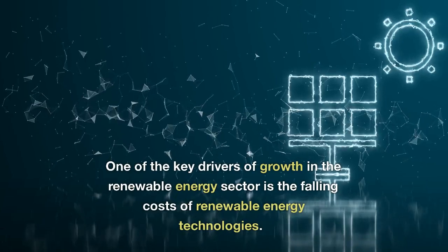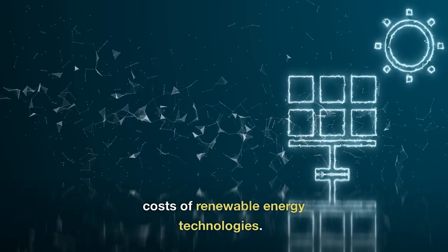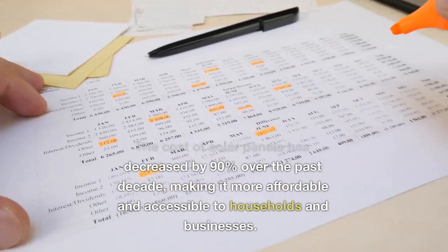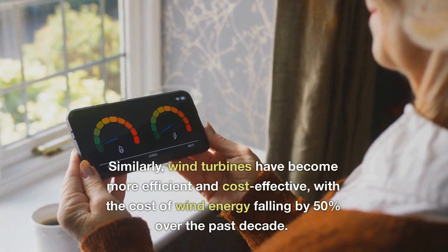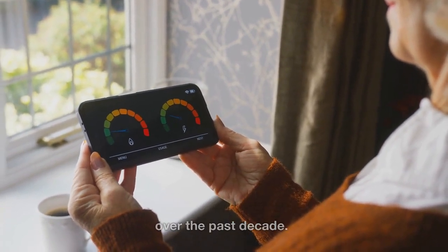One of the key drivers of growth in the renewable energy sector is the falling costs of renewable energy technologies. The cost of solar panels has decreased by 90% over the past decade, making it more affordable and accessible to households and businesses. Similarly, wind turbines have become more efficient and cost-effective, with the cost of wind energy falling by 50% over the past decade.